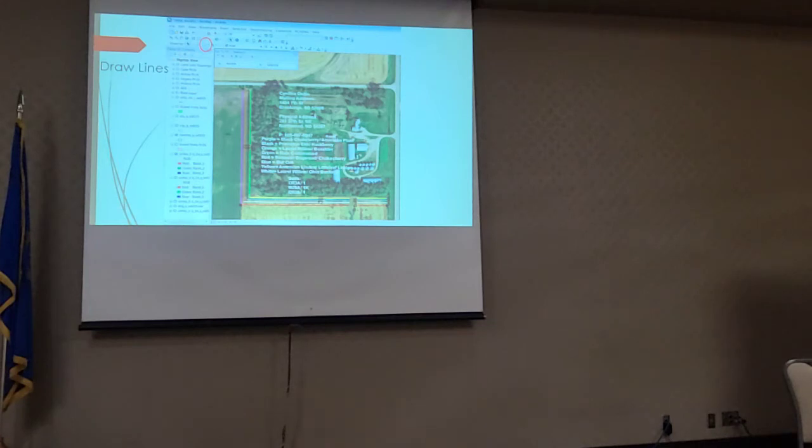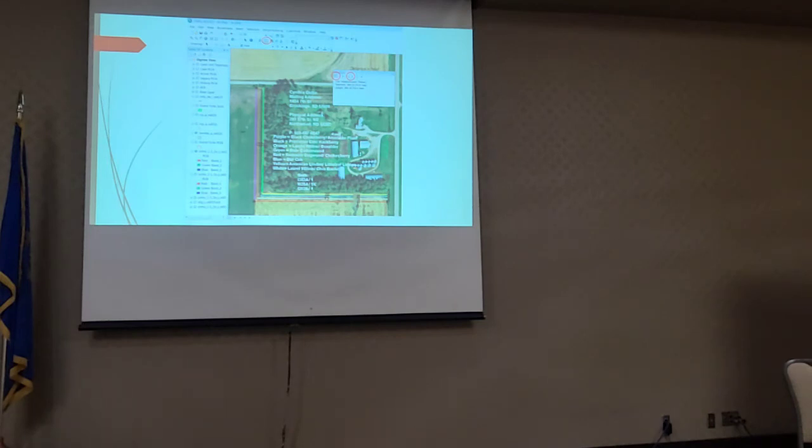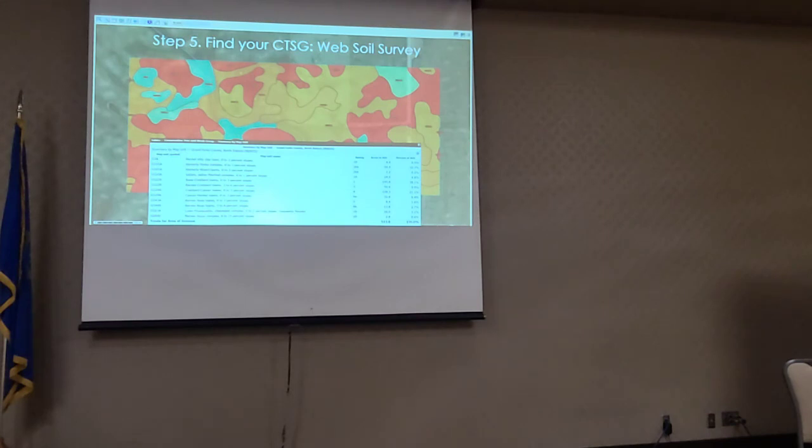There's a drawing tool right in GIS — it's really nice. Between the measuring tool and the drawing tool, you can get pretty accurate. You can change the measuring tool to do area like acres or just linear feet. Web Soil Survey — Lance touched on this quite a bit — is a great place not only to find CTSGs. You can find your pH. There's a lot of things you can do in there that I'm still learning, but there is a ton of information available just through Web Soil Survey.